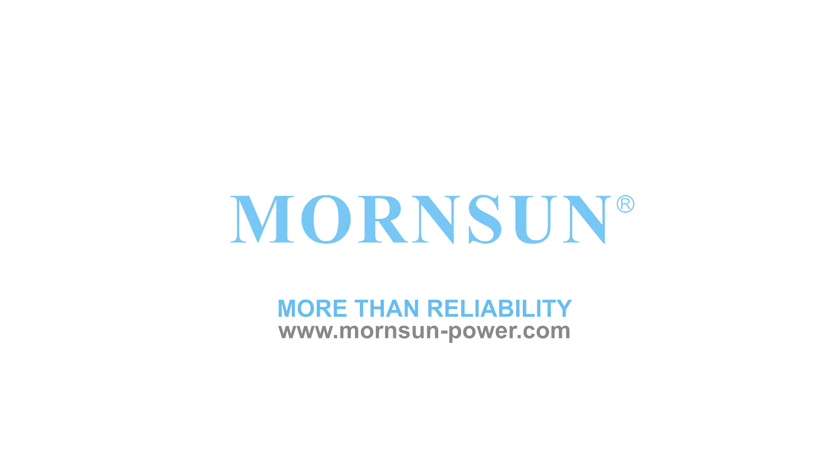To find out more, please visit our website at www.morsen-power.com.